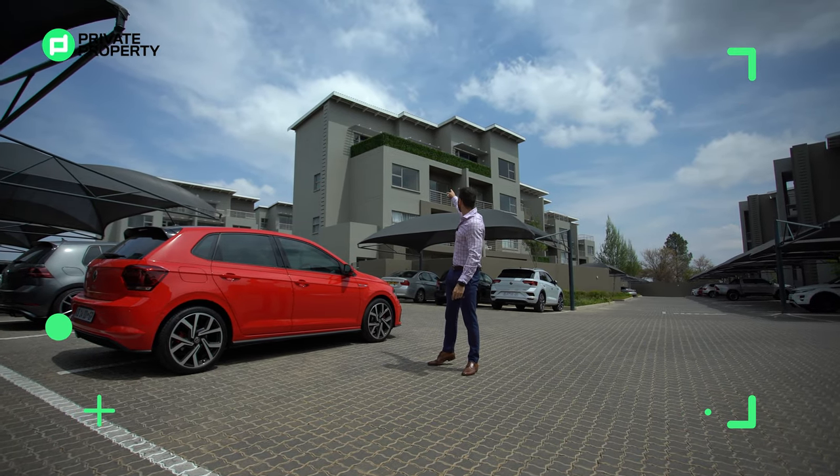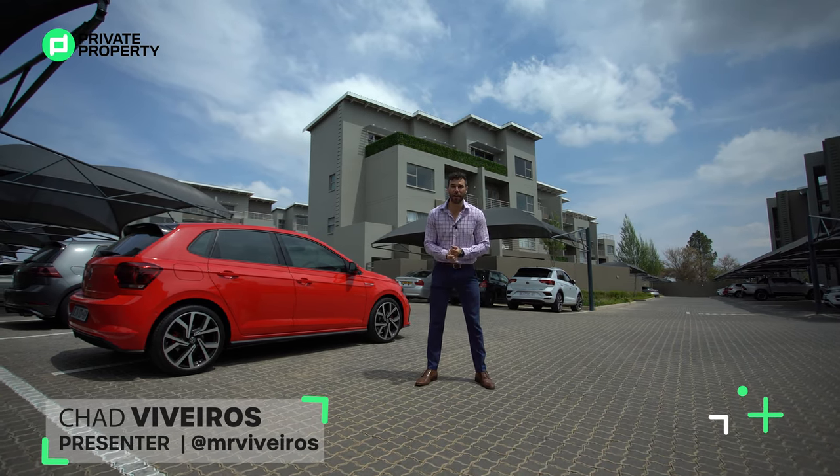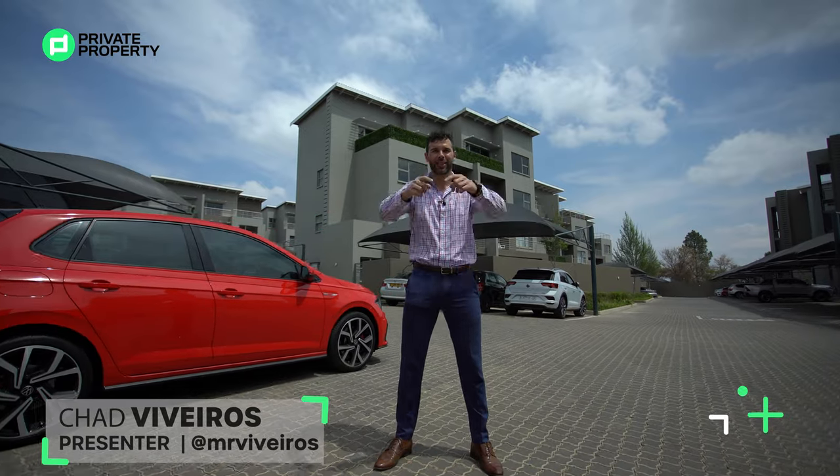That home is right over there where you see that green shrubbery. Ladies and gentlemen, my name is Chad Riveros, this is the Home Shopper Show, and I've got one thing to say to you — welcome home.